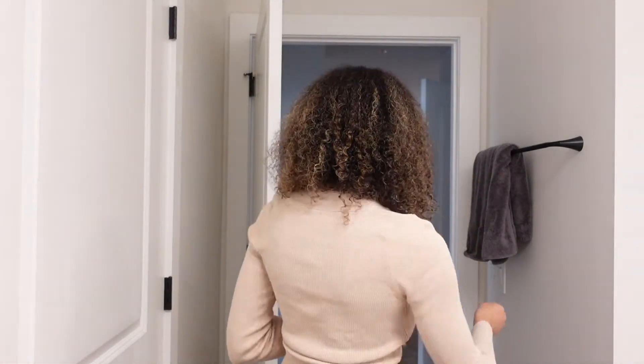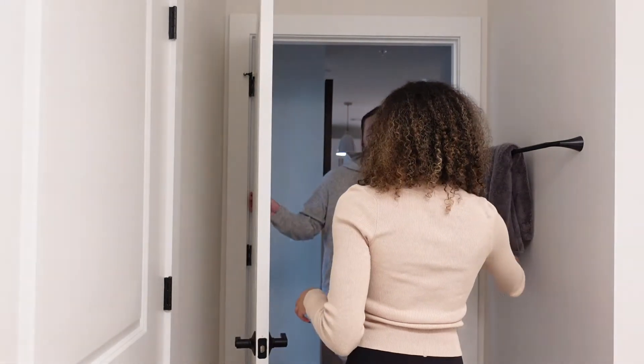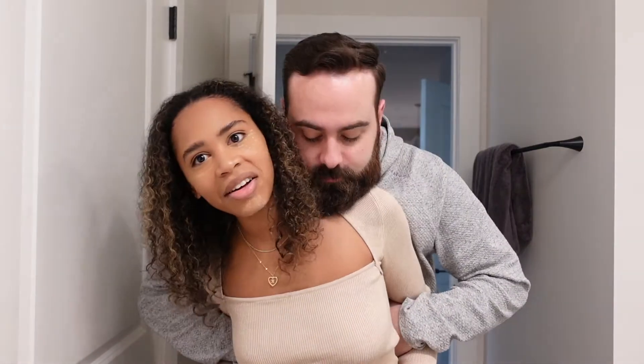Curls for days! I asked Cody if I should leave my hair curly for the video and he said yes. I can't decide — it's not a decision I usually make, since I never wear my hair curly. Cody says it doesn't take more time and we can record right now. I guess I could leave it down for today's video. Okay, I guess we're leaving it down — this is so weird for me.